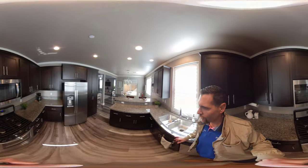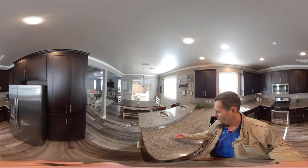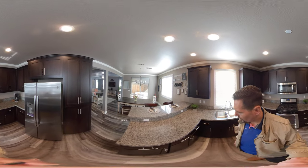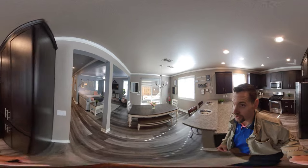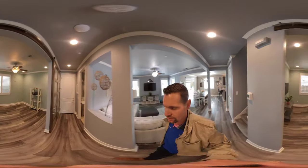They really went for some upgrades when they purchased this house. We even have electrical right here on that raised countertop, which you don't normally see, which is nice. We also have crown molding, can lighting — you name it, this house has it all.